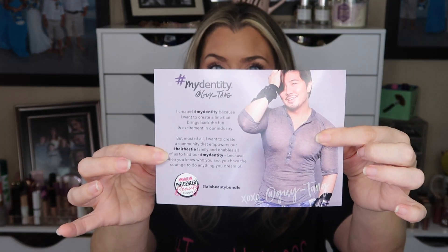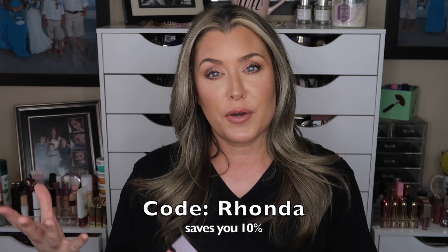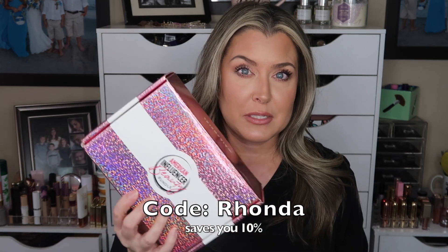The American Influencer Beauty Box is curated by an influencer and their personal brand. When you open the box, you always get a little postcard that tells you about the influencer who curated the box, a bit about their brand, and about the American Influencer Beauty Bundle. It is bi-monthly, it is $34, and a dollar of the proceeds does go to cancer research, so you are donating to charity when you pick this box up.